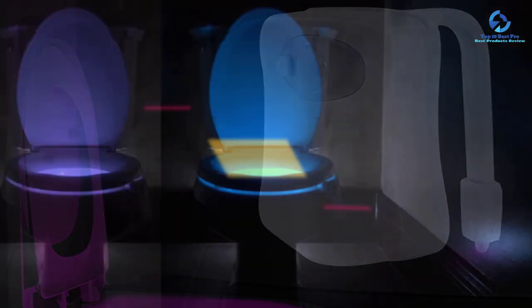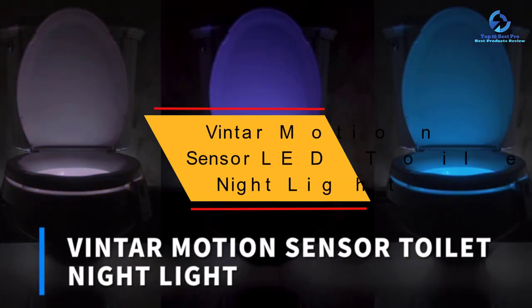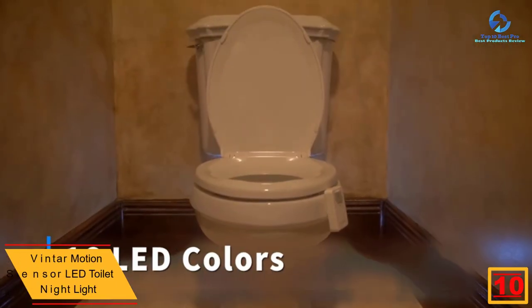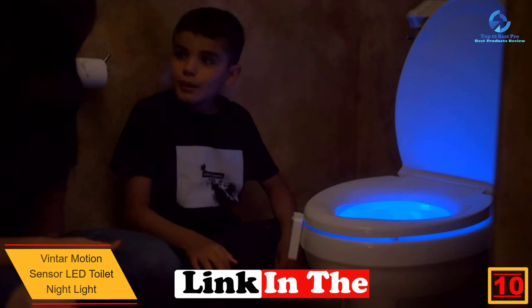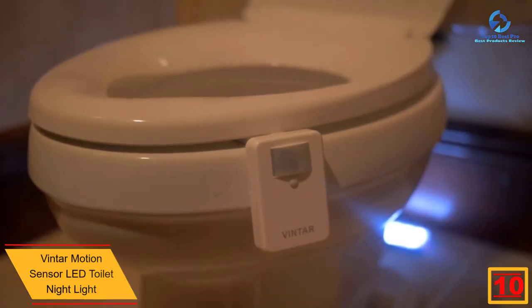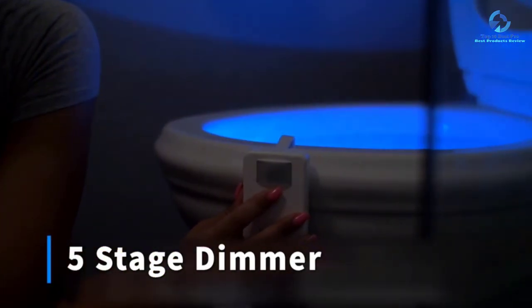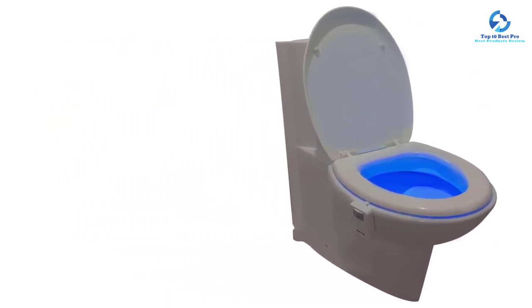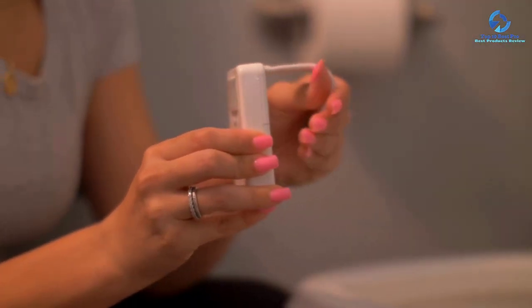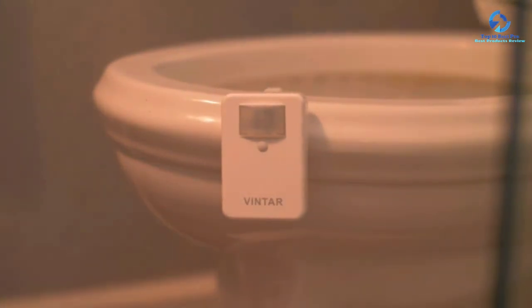Starting at number 10, we have the Vintar motion sensor LED toilet night light. Thanks to the motion detector, this lamp comes on automatically when a person comes in and goes out. The LED toilet light works via a cleverly integrated motion sensor — if it detects movement, the light switches on automatically and illuminates the bowl for a total of two minutes after the last movement is registered, then turns off to avoid unnecessary energy consumption.